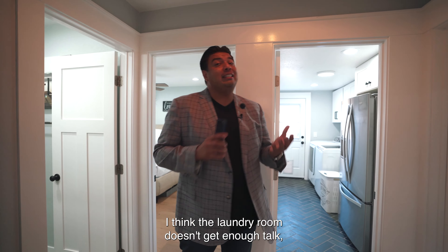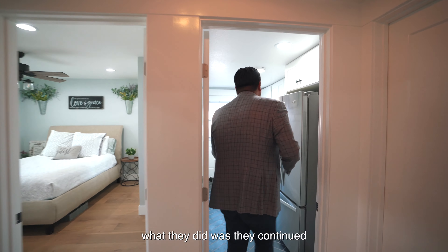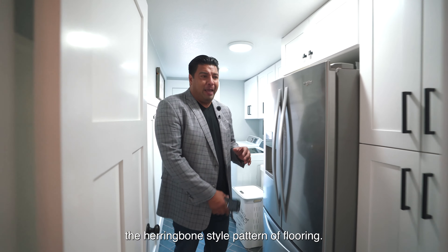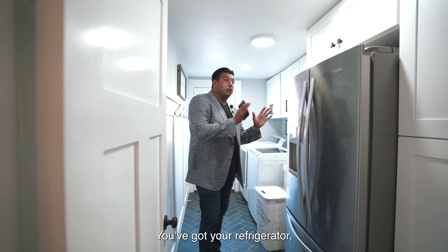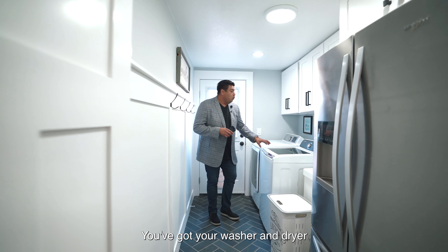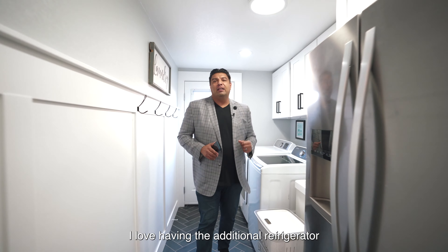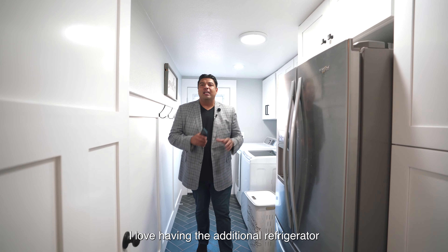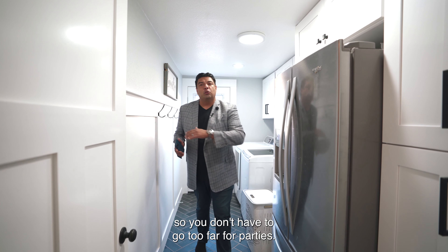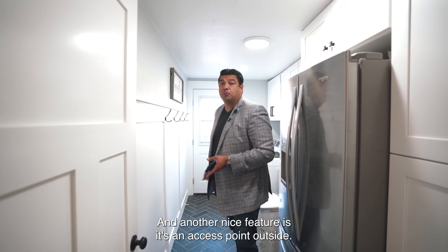The laundry room doesn't get enough talk. Inside, they continued the herringbone-style pattern of flooring. You've got a refrigerator, washer and dryer, and plenty of storage space. I love having the additional refrigerator in the laundry room so you don't have to go too far for parties. There's also an access point outside.